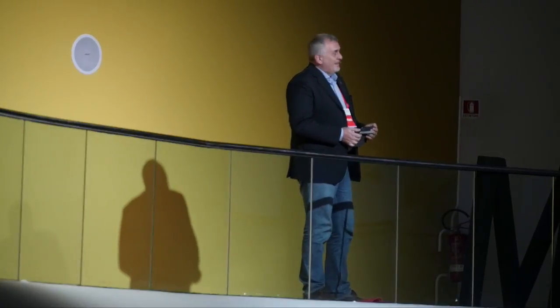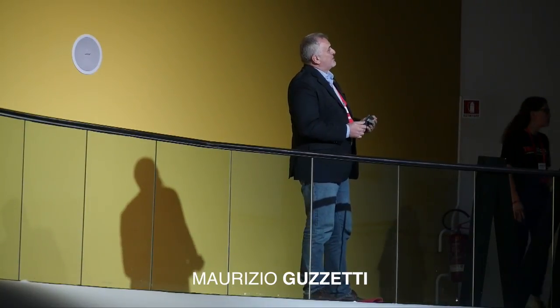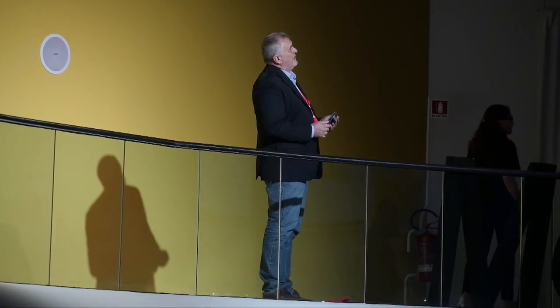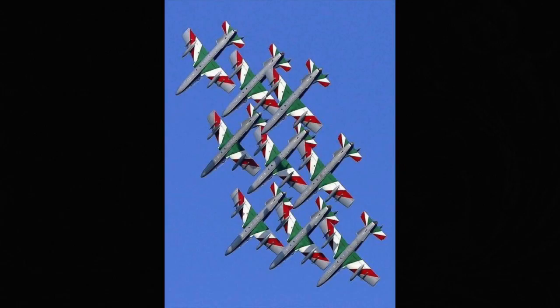Good evening, everyone. This is obviously a picture of the Italian Air Demonstration Team, Freccia Tricolori. If you look carefully at the top of the picture, the distance between one aircraft's wingtip and the tail of the aircraft next to it is around 80 centimeters. I said right — 80 centimeters.